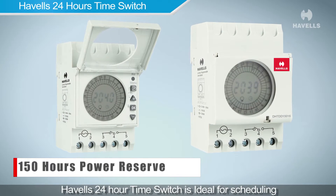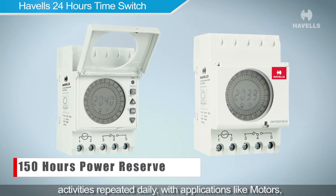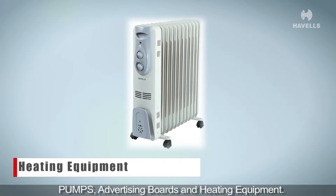The Havells 24-hour time switch is ideal for scheduling activities repeated daily, with applications including motors, pumps, advertising boards, and heating equipment.